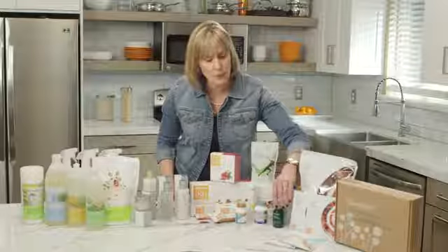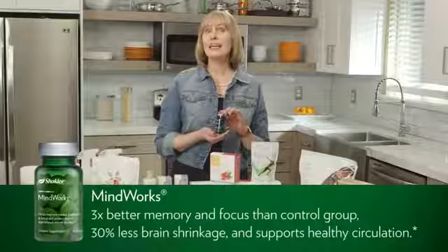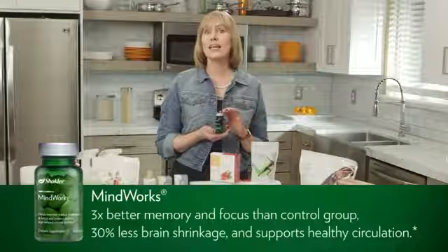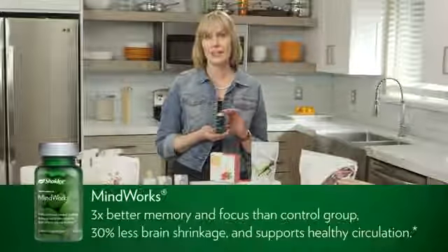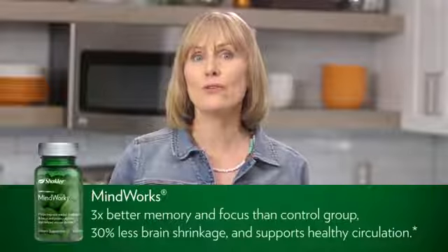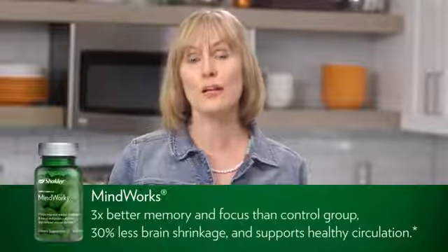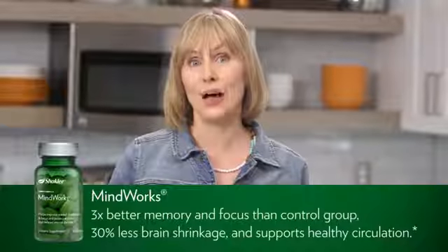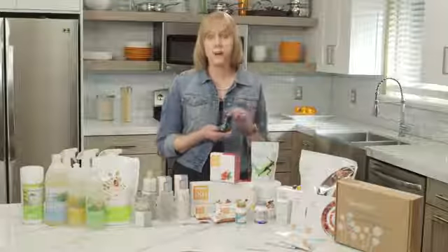Another fan favorite is something we call MindWorks. If you want to enhance memory, sharpen focus, and improve reaction time, you'll want to take MindWorks every single day. Scientific studies show that the key ingredients in MindWorks give you three times better memory and focus than the control group, 30% less brain shrinkage, and it's designed for healthy circulation. Who doesn't want all of that?